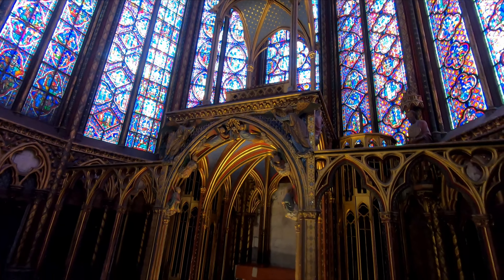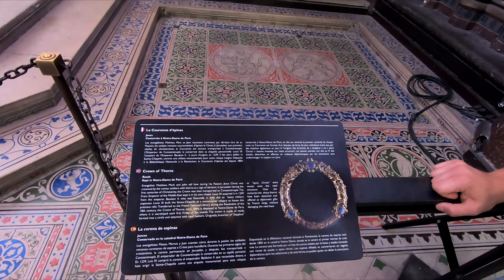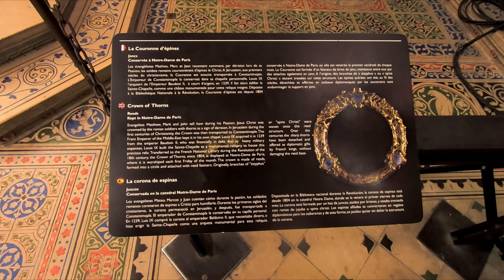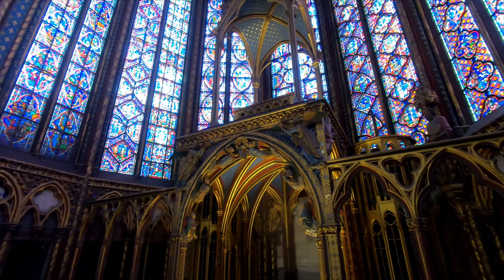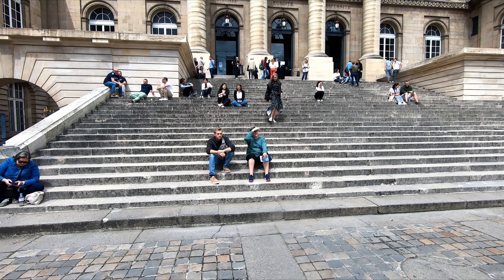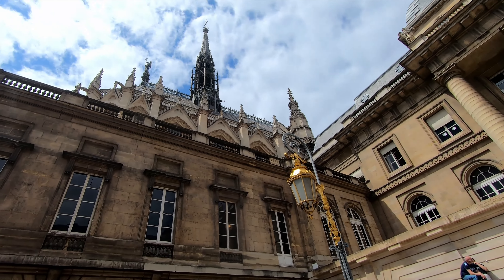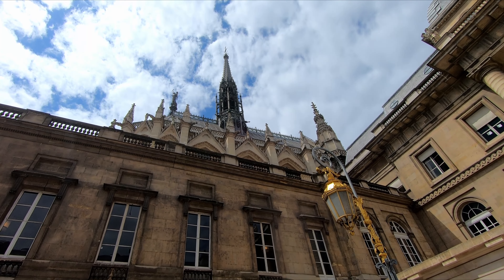Interesting fact: this church was built by King Louis the Ninth to house the Crown of Thorns that was put on Jesus's head. Pretty crazy. I'm just descending the tight staircase here — that's the exit to Sainte-Chapelle. Here's Raylin and Kieran resting on the steps of the justice building right beside it. You can see the spire up there — pretty cool.